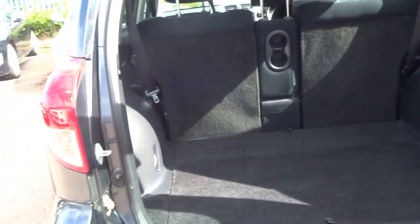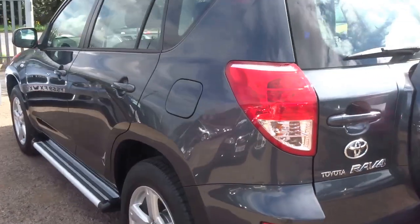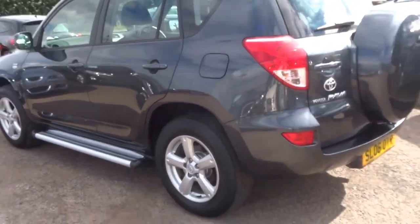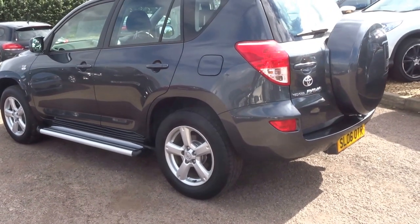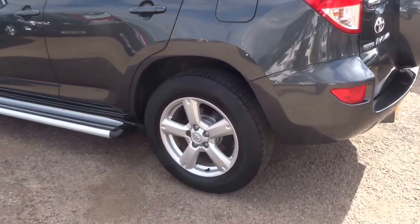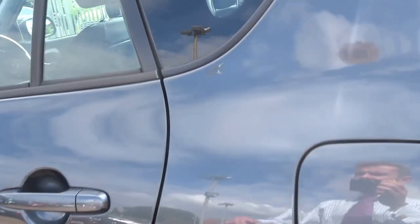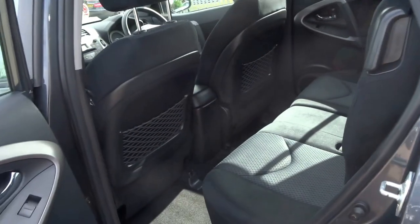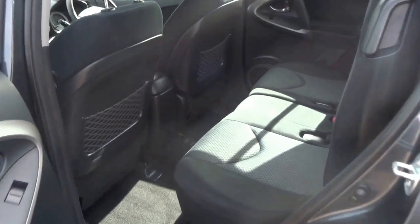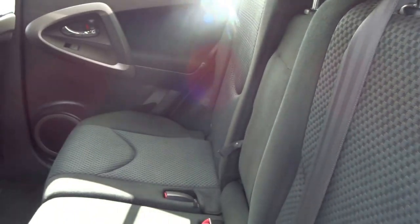There's also a spacious boot in there. The car has had four services since new, with the last one carried out this year. It has capable off-road tyres on the vehicle. Opening the door to show the interior — there are three seats in the back with a fold-down centre armrest and cup holders.